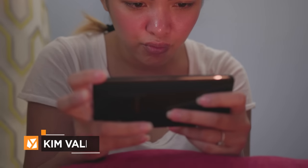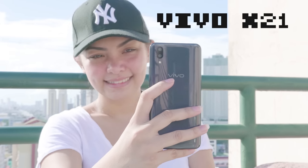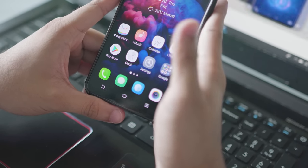Hey guys, this is Kim of Yuga Tech, and for our first episode, we chose to test the Vivo X21. It's an awesome phone with a fancy in-display fingerprint scanner, but it's also packing some pretty good internals.